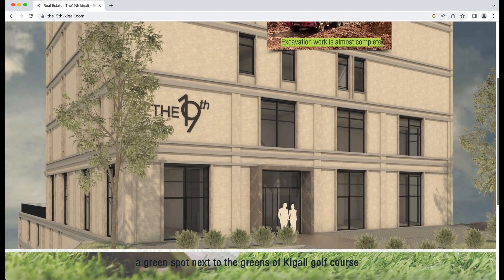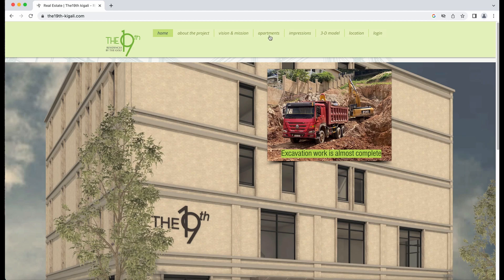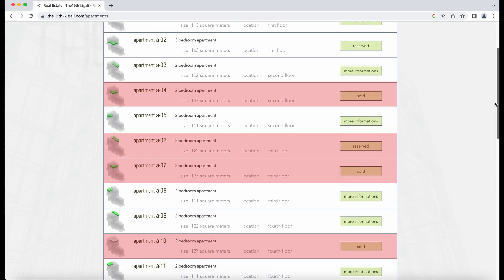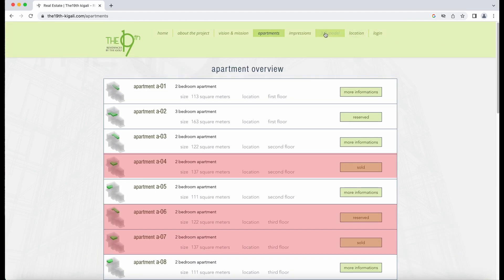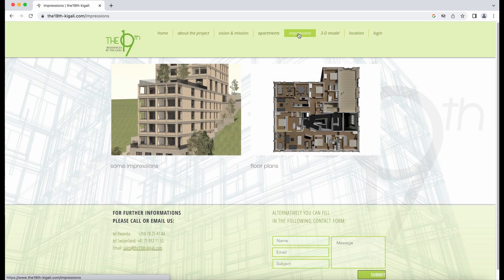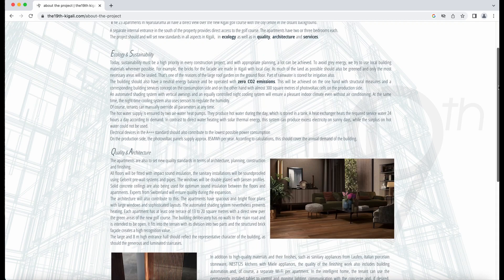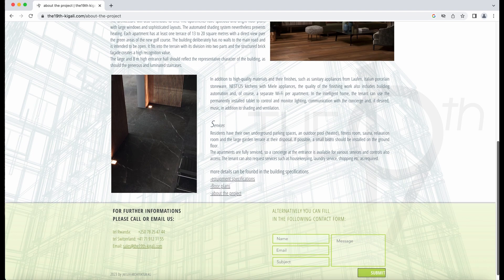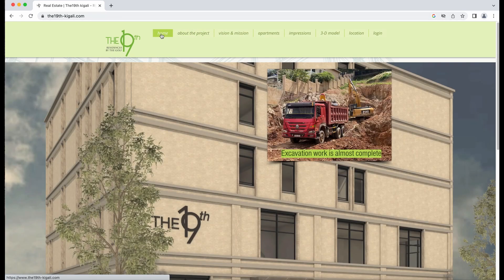This one is a separate project — it's called The 19th, also right on the golf course. They didn't state the prices on the website, but the ones that are in red are already sold or reserved, with just some still available. Of course they don't tell you the pricing, so you would need to contact them, but it looks like it's all two and three bedrooms. They have some 3D modeling on the website, and this project is very interesting because they talk a lot about sustainability and the eco-friendly materials they're using. They state there's going to be underground parking, an outdoor pool, heated fitness room, sauna, relaxation room, and all these other amenities that look very attractive.